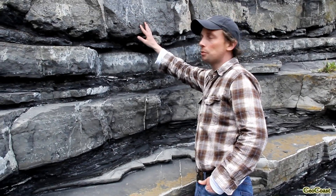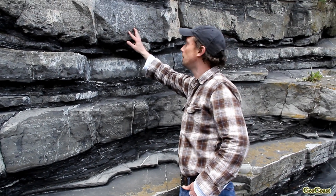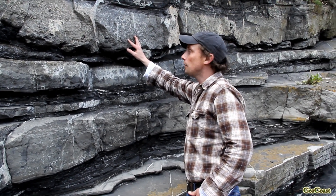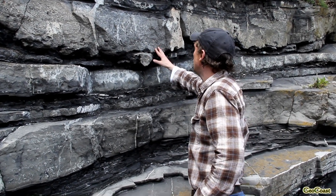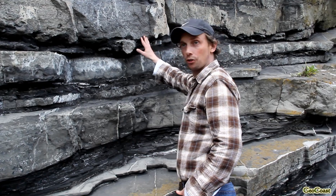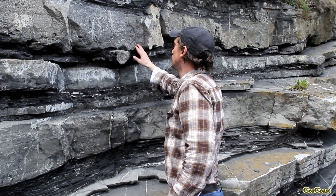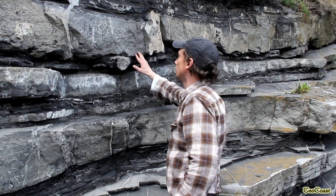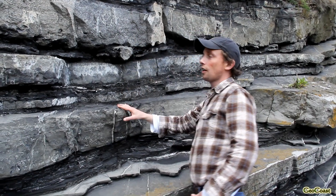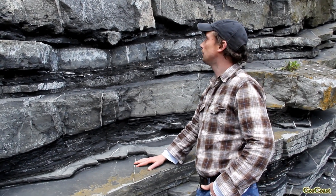Possibly due to an earthquake or a storm, lots of shelly debris and fragments were transported down the slope and into this basin. This bed is graded — it has coarser material at the bottom and finer material at the top, which is a characteristic feature of many turbidity currents: turbid deposits of sediment transported down a slope deep into a basin.